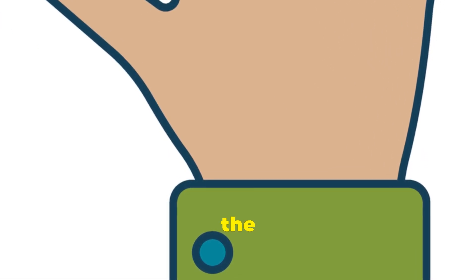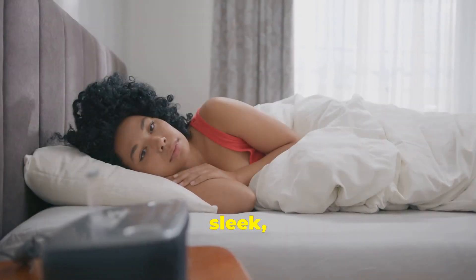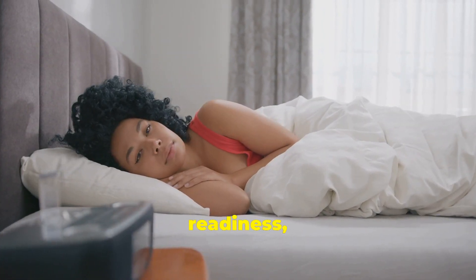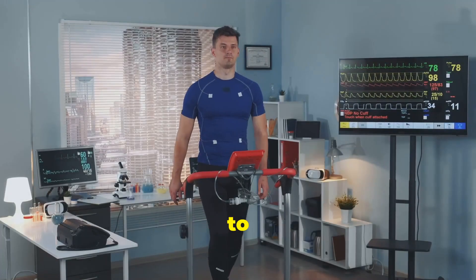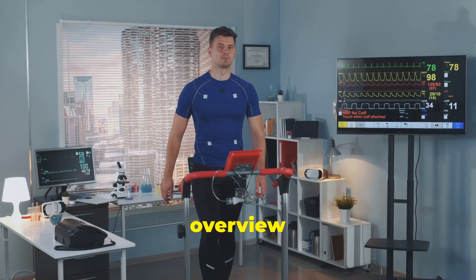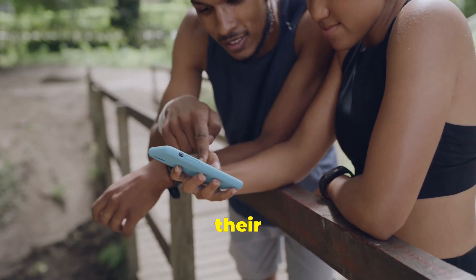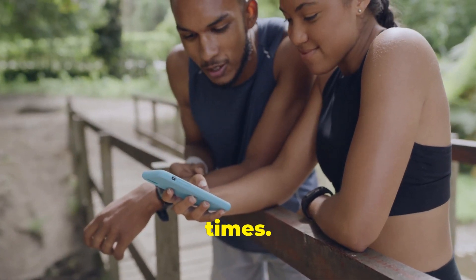Next, the Oura Ring. This sleek, AI-powered ring monitors sleep quality, readiness, and overall health. It's designed to provide athletes with a comprehensive overview of their physical condition. By tracking various health metrics, the Oura Ring helps athletes make informed decisions about their training intensity and recovery times.